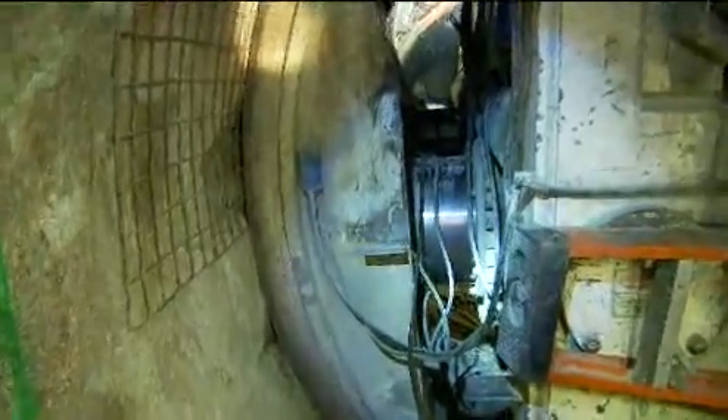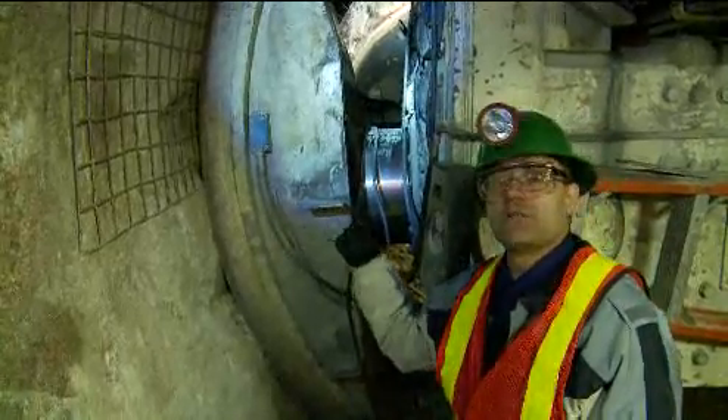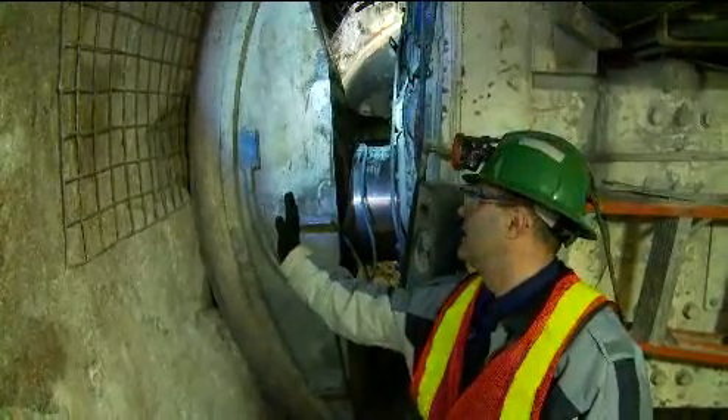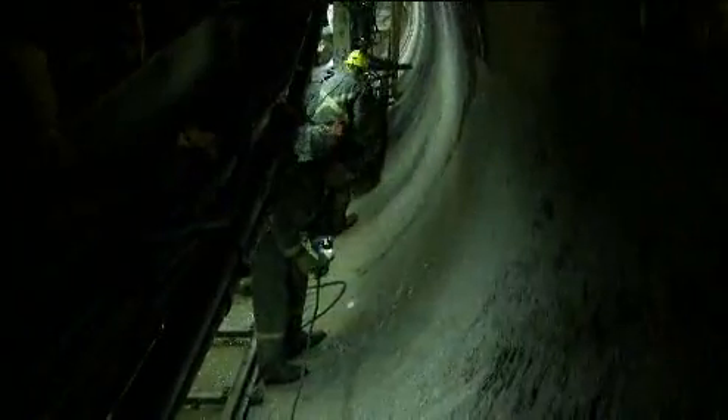The boring machines have large grippers on either side. In order to move the machine forward, we need to apply a huge amount of force through these grippers into the sidewall, which allows us to continue excavation forward.